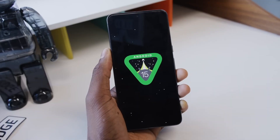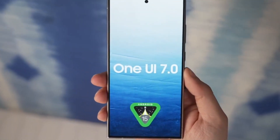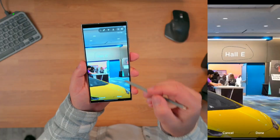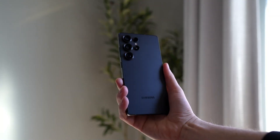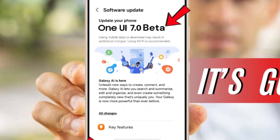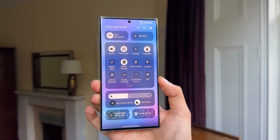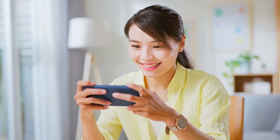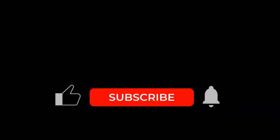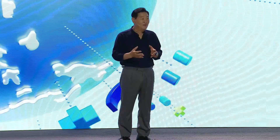So Samsung fans, get ready. The One UI 7 stable rollout is finally here, bringing a whole new level of customization, performance, and AI-driven features to your Galaxy device. Whether you're excited about the fresh new design, the improved camera experience, or the powerful AI tools, this update is set to redefine the Samsung experience. Is your device on the update list? Which feature are you most excited about? Let us know in the comments below. If you found this video helpful, make sure to smash that like button, subscribe to the channel, and hit the bell icon so you never miss an update on the latest Samsung news.